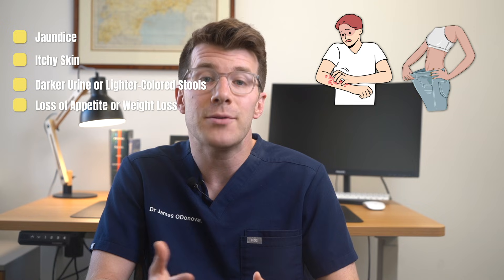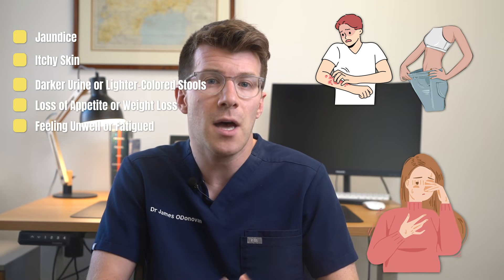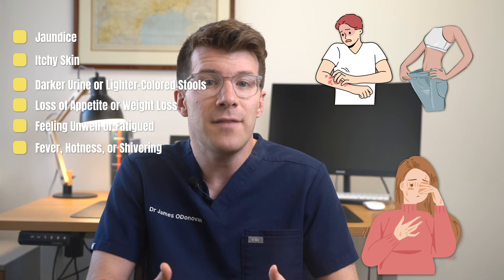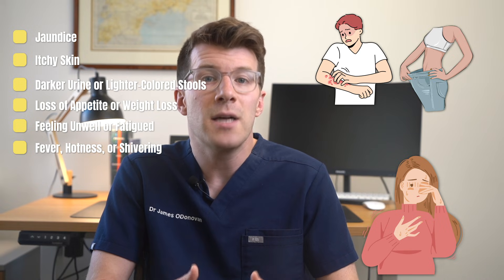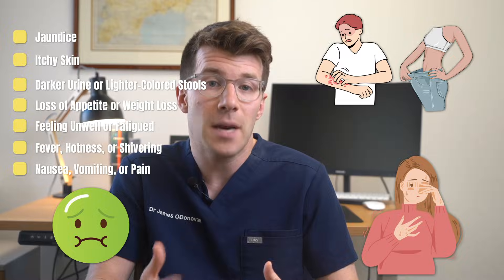Further symptoms include loss of appetite or weight loss without trying, feeling generally unwell or fatigued for a long period of time, experiencing fever, hotness or shivering, as well as tummy issues like nausea, vomiting, or persistent tummy pain.